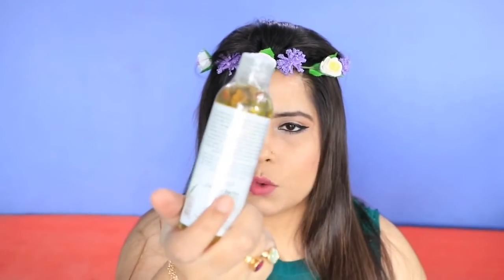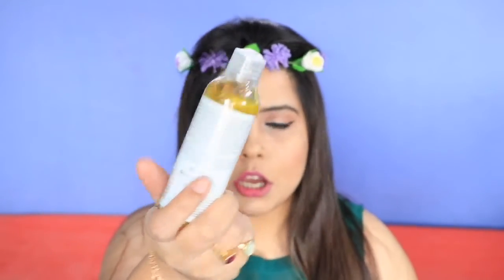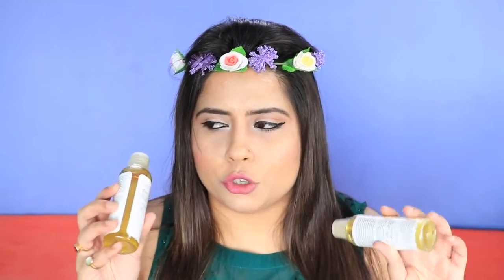I also picked up two oils from Blossom Kochhar Aroma Magic — one is castor oil at rupees 100 for 100ml, and the second is olive oil at rupees 175 for 100ml. The sales girl told me the reviews for these two products are quite good, so she recommended I try them.